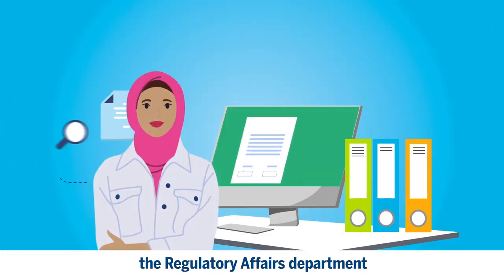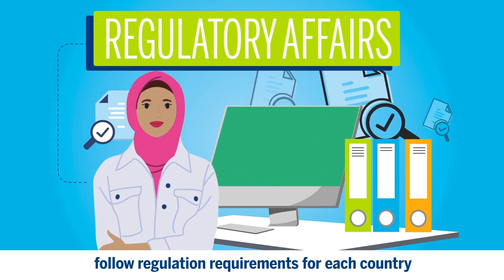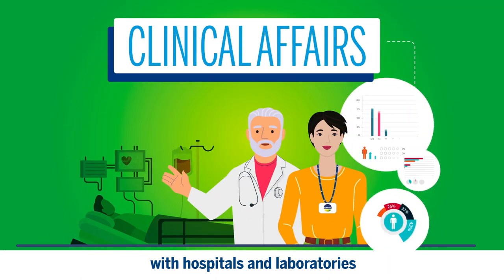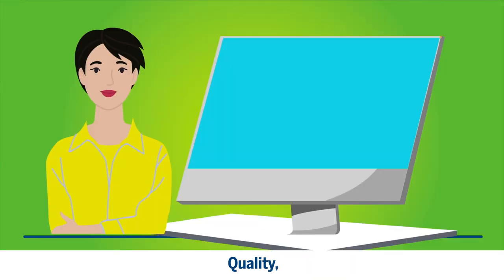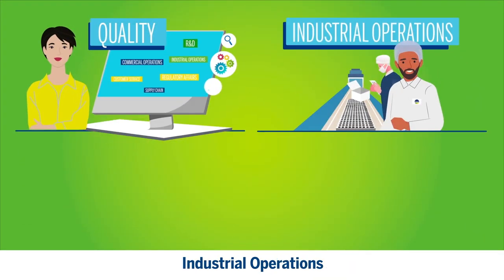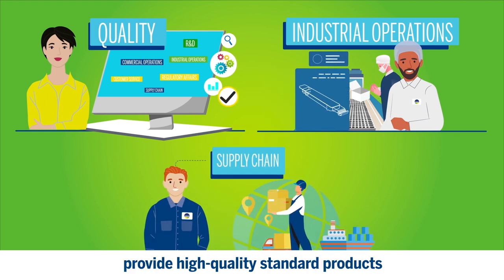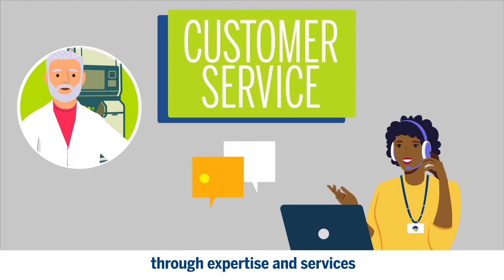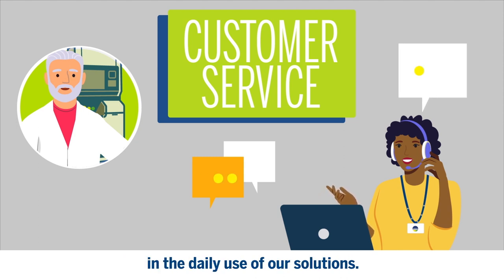In parallel, the Regulatory Affairs Department follows regulation requirements for each country to ensure the market launch. Clinical Affairs run clinical studies with hospitals and laboratories to validate the performance of our solutions. Quality, industrial operations, and supply chain provide high-quality standard products and guarantee their availability and on-time deliveries. Our customer service supports our clients through expertise and services to ensure the best customer experience in the daily use of our solutions.